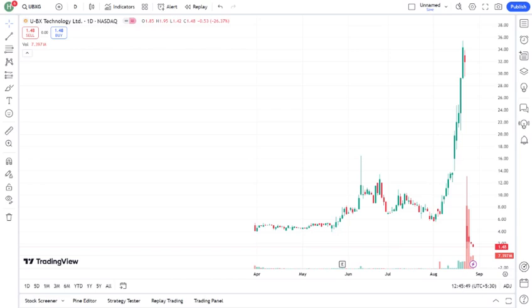Now, diving into some fundamentals. UBXG has a market cap of — mention the current market cap — and a P/E ratio of — mention the P/E ratio if applicable. Their revenue growth has been — describe revenue growth: positive, negative, or stagnant — and their profit margins are — mention profit margins. It's important to note that — mention any key financial metrics like debt levels, cash flow, etc., that could be relevant.